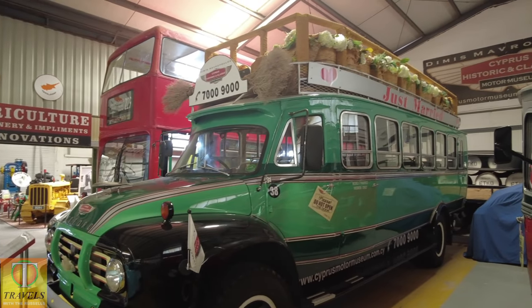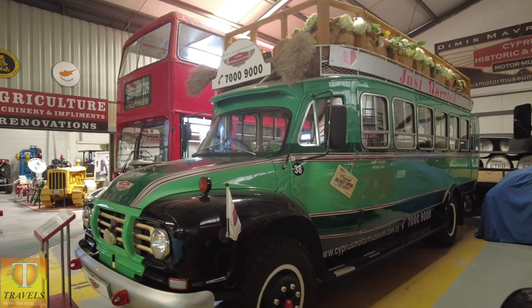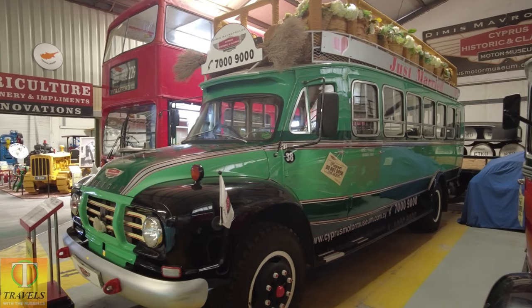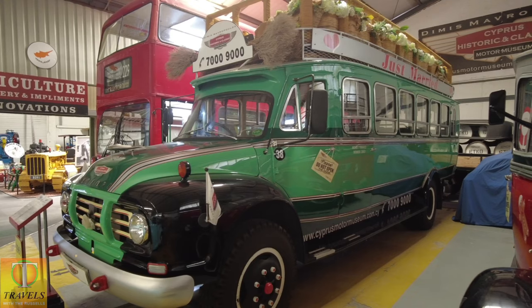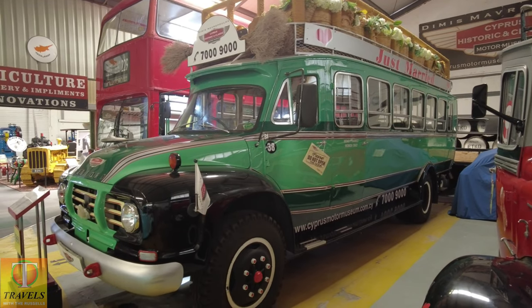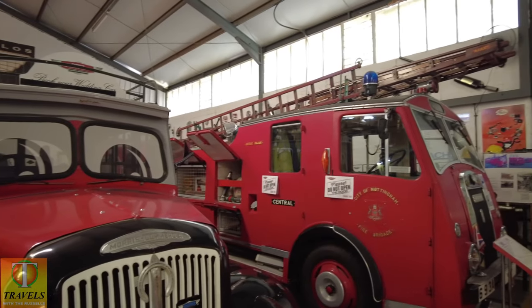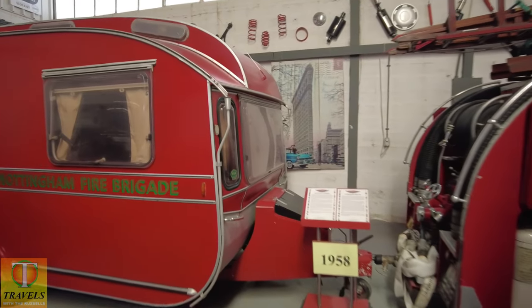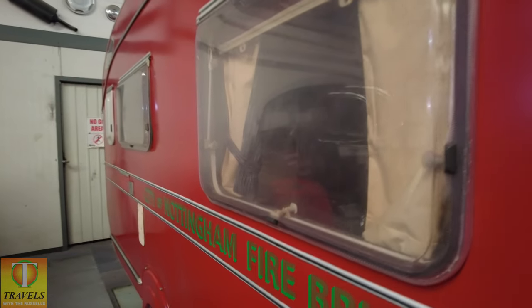Not so long ago, certainly within the last 20 years, you used to see these buses all over Cyprus taking wedding parties out and doing bus tours. They were on the road until fairly recently, but that one does look lovely and restored. Fire engines — 1958, what a great year. Fire engines used to tow their own caravans around.